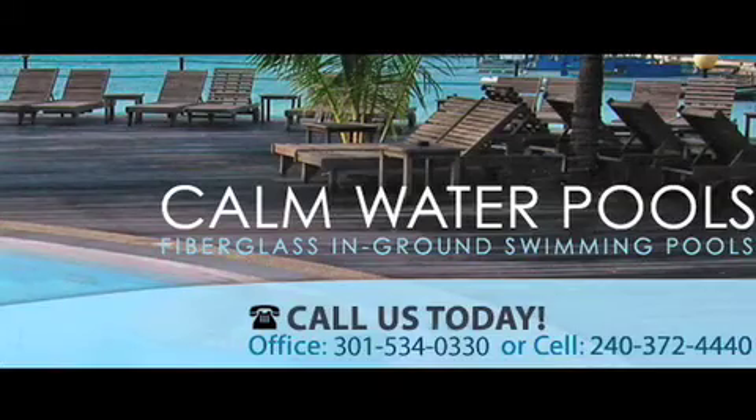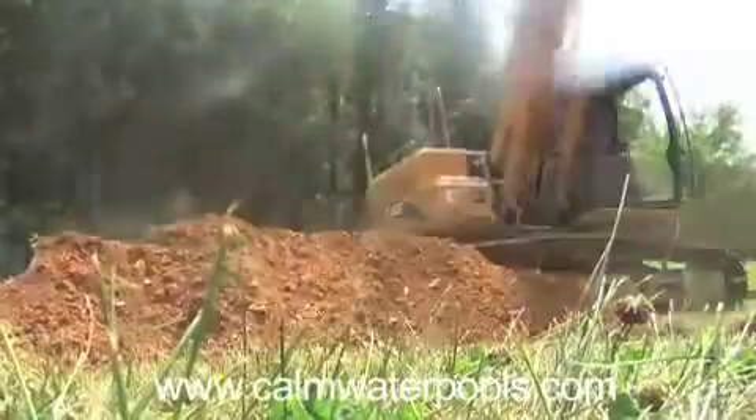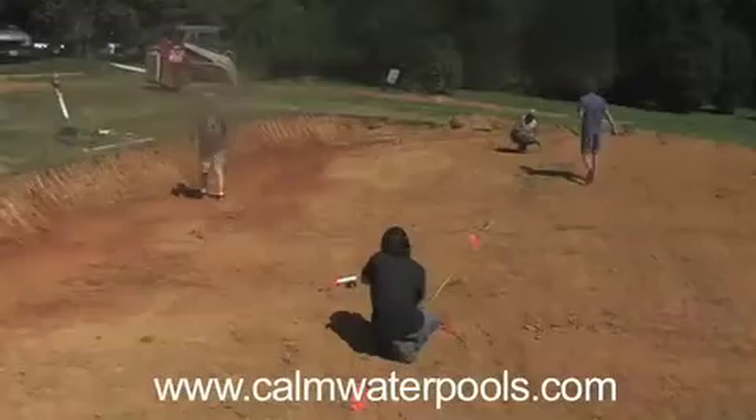Comwater Pools sells and installs Viking fiberglass pool shells. The pool shells are made in Lew, West Virginia. They are transported to the homeowner's site and installed in as little as two days.